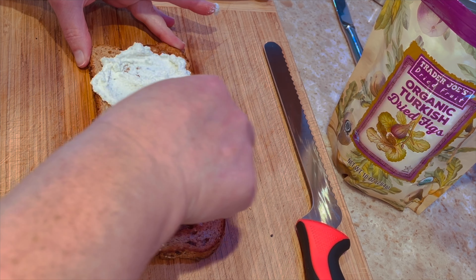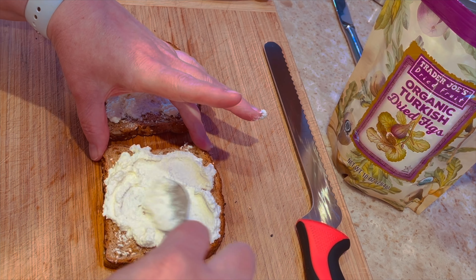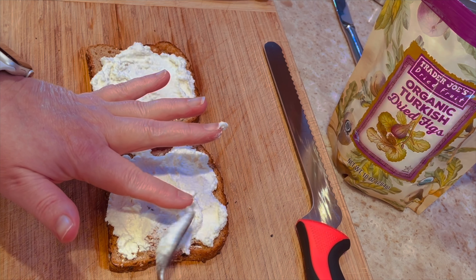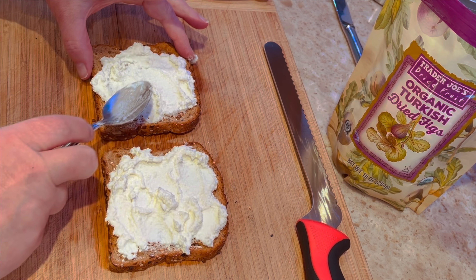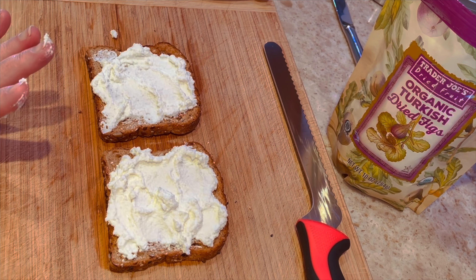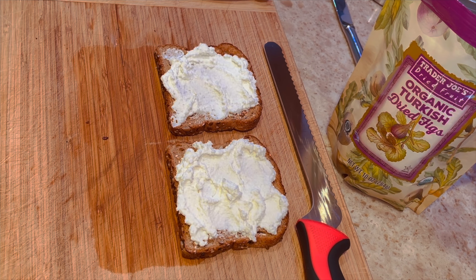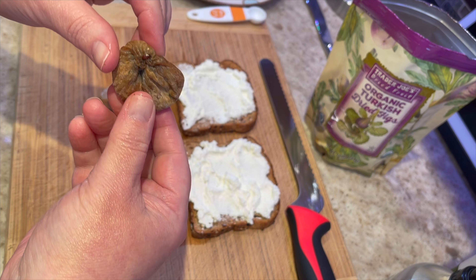It's not looking as cute as I pictured, but we're going to go for it. Sometimes you have a picture in your mind of what it's going to look like and this isn't quite it, but I think it's still going to taste delicious. You can see there's a good amount of ricotta cheese on each slice.